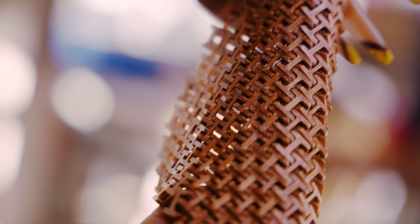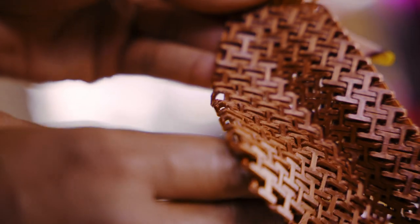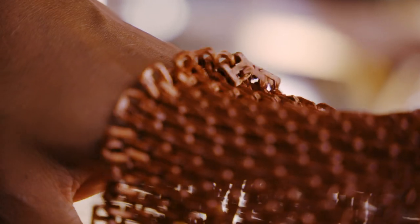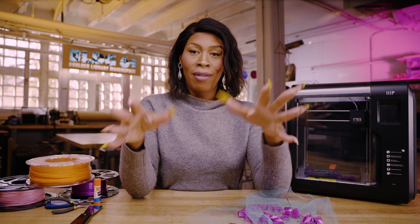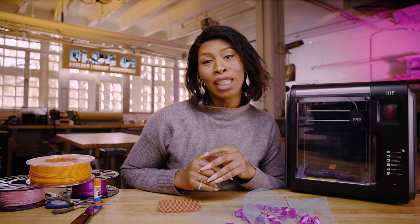Each single link starts out as a print of its own, and as the print is built up, it completes itself by locking together. So once the print is finished, you have what appears to be a sheet of interlocking chains. This would have been super handy in our episode where we made our own body armor — you can check that video out right here, and I'll leave it in the description as well.